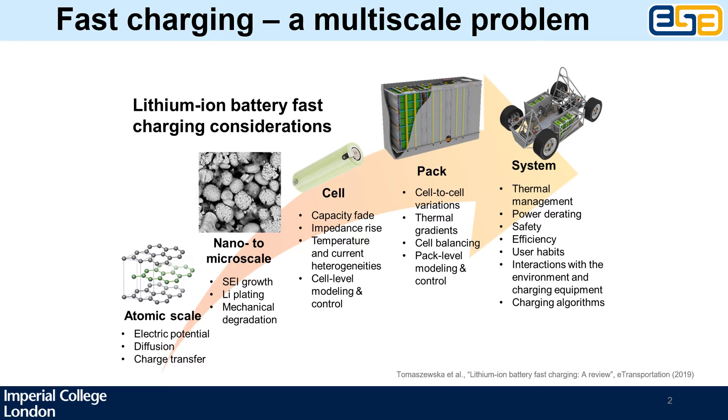Finally, at the system level we need to consider aspects such as the thermal management of the pack, safety measures, but also variables such as user habits — for example, how often fast charging is actually needed for an electric vehicle — or environmental conditions such as ambient temperature.